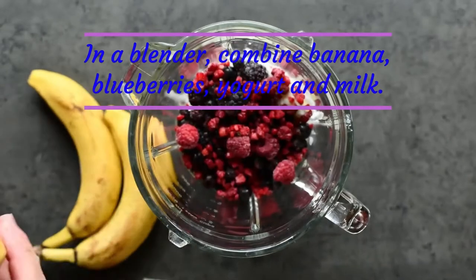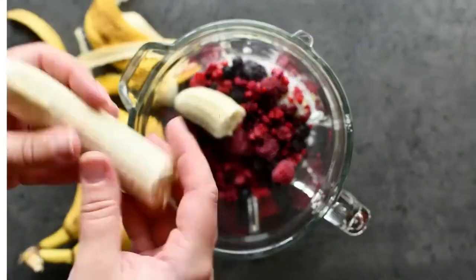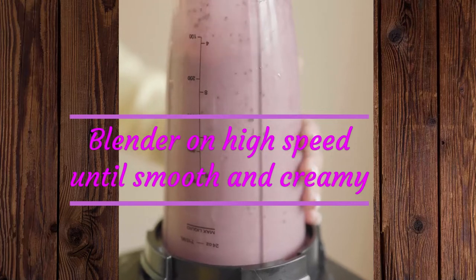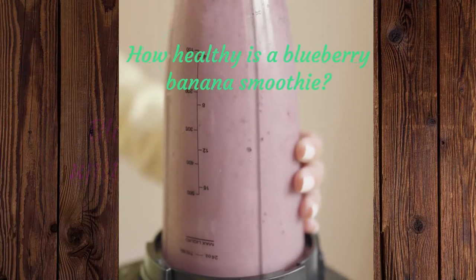Step 1: In a blender, combine banana, blueberries, yogurt, and milk. Step 2: Blend on high speed until smooth and creamy. Serve immediately.